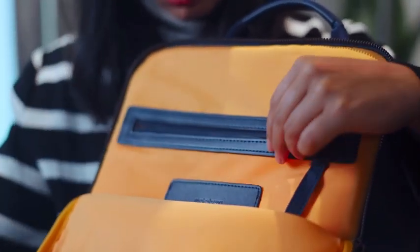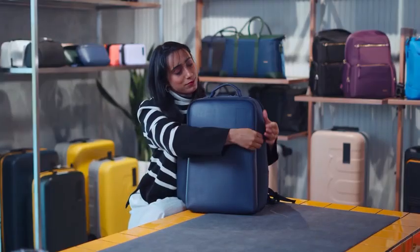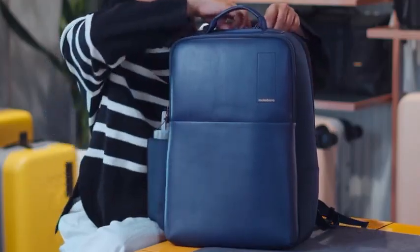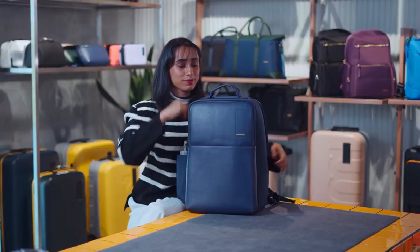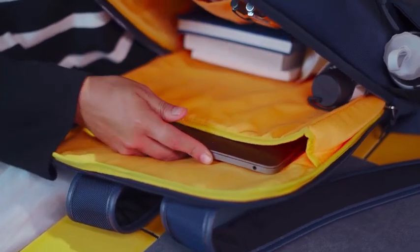While the Backpack Pro may appear to be super sleek on the outside, it's super spacious on the inside. It has a 21 litre capacity and has a padded laptop compartment that fits up to a 15.6-inch laptop or a 16-inch MacBook Pro.